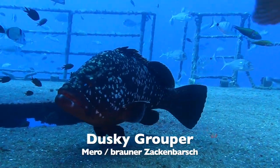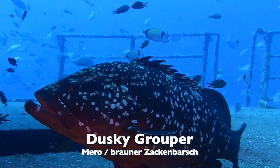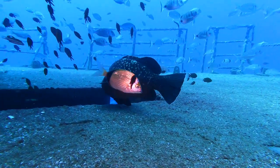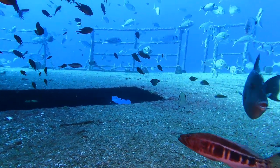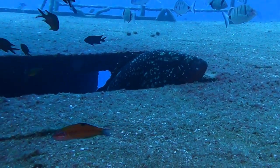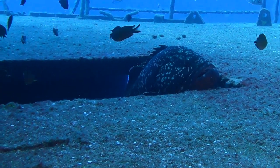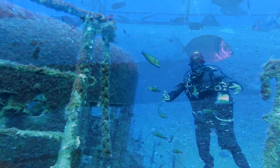Der Dusky Grouper — Mero. Bis zu 30 Kilo oder mehr kann er wiegen. Der braune Zackenbarsch ist heute durch die Überfischung stark gefährdet. Umso schöner, dass hier die Wracks den Tieren Schutz und Sicherheit garantieren.